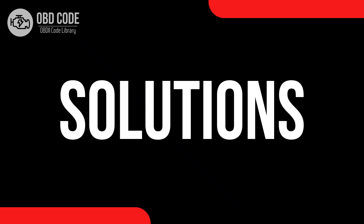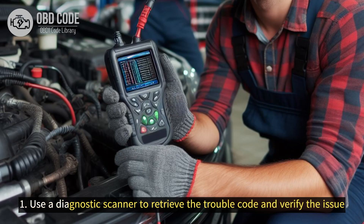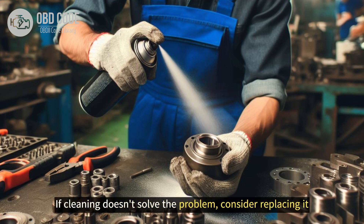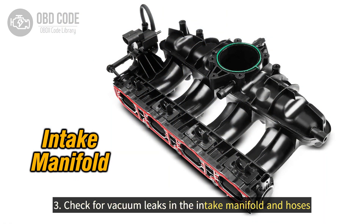Code solutions P0507: 1. Use a diagnostic scanner to retrieve the trouble code and verify the issue. 2. Inspect and clean the idle air control valve (IACV). If cleaning doesn't solve the problem, consider replacing it. 3. Check for vacuum leaks in the intake manifold and hoses.